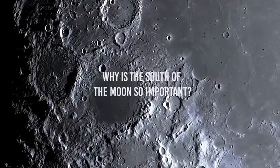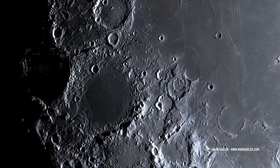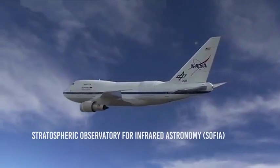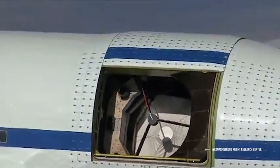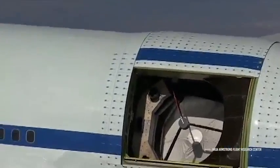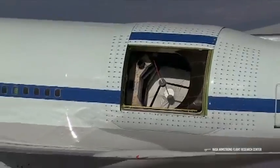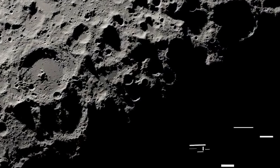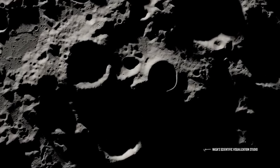Why is the south of the Moon so important? Unlike the Apollo missions that landed near the equator of the Moon to maintain regular communication with Earth, the Artemis program has established landing at the South Pole. NASA's Stratospheric Observatory for Infrared Astronomy (SOFIA), a 2.5-metre diameter reflecting telescope installed on a modified Boeing 747SP aircraft, analyzed data revealing that large reserves of frozen water exist in the large, cold, and deep craters of the polar regions of the Moon.